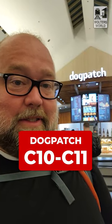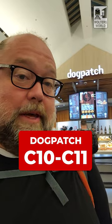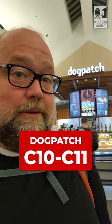At the end of the terminal by C10, C11, you have Dog Patch, which has a bunch of sandwiches. You're going to get bagel and lox in the morning, they have that. If you want a breakfast burrito, they have that too.